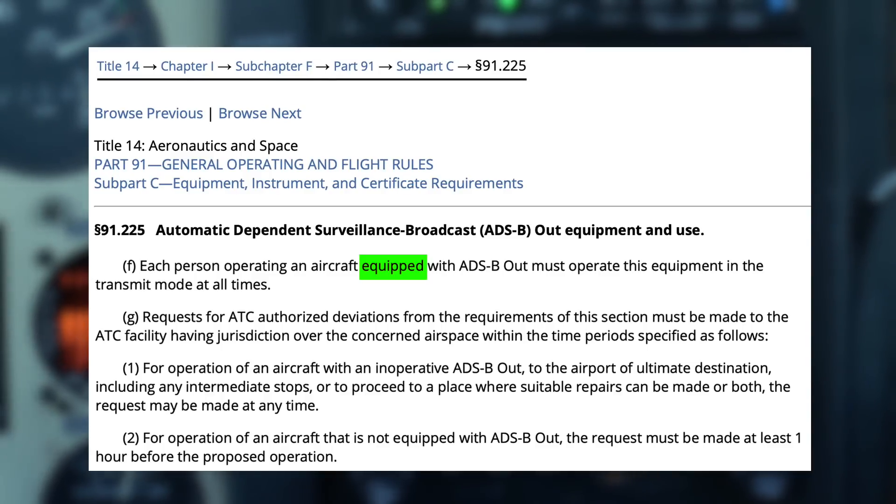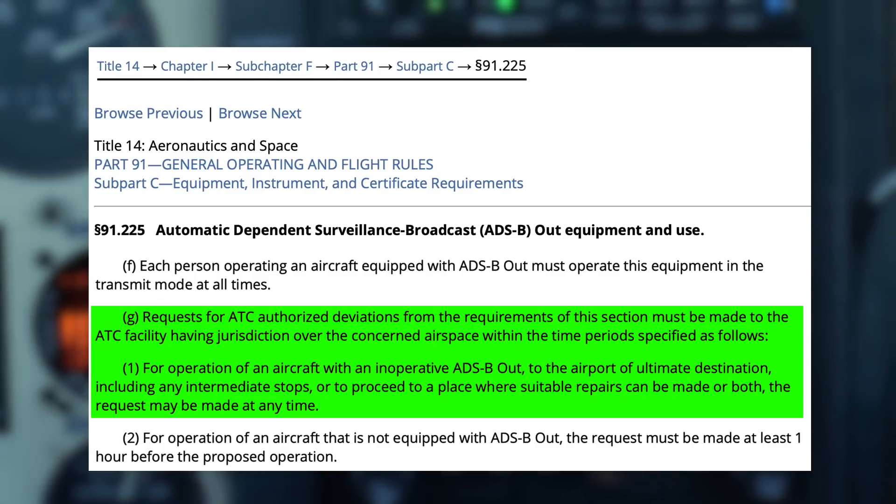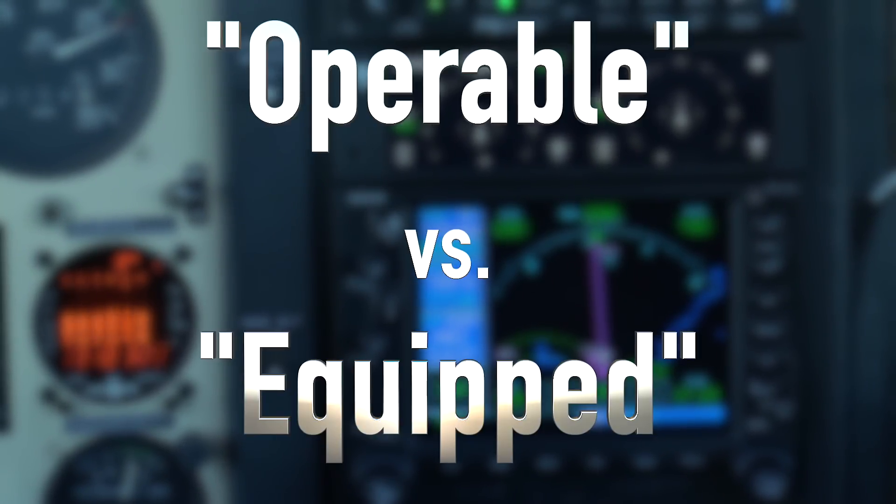Therefore, if you have ADS-B in your aircraft and it's broken, according to this language, get permission from ATC before you take off. Some people believe this is just poor wording and an oversight when the language for the new ADS-B regulations was created. It's possible we'll see this wording changed in the future, but for now, this is what it is.